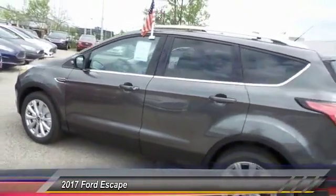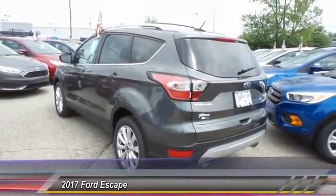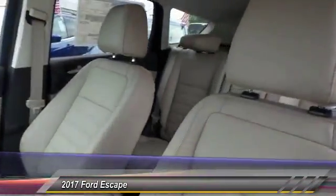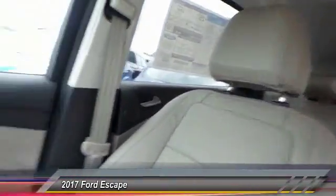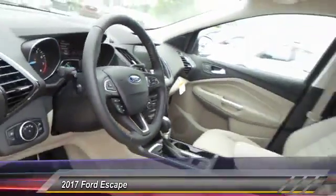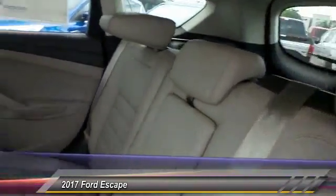This vehicle has less than 100 miles. Here are some of this vehicle's great options: traction control, power passenger seat, dual airbags, front air conditioning, power steering, four-wheel disc brakes, universal garage door opener, memory seat, fog lights, security system.